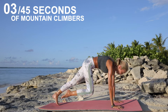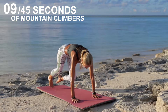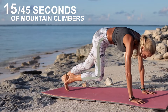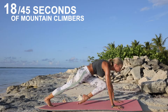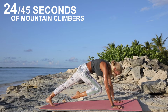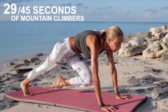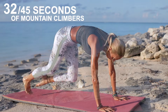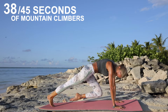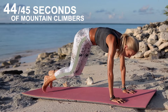Step back into your plank, or go right into your mountain climbers. Get those knees nice and high — remember you can modify and slow it down, or speed it up as fast as you can. You want to get that heart rate up, go nice and fast. Keep going! You're almost done — the clock is ticking. And five, four, three, two, one. Awesome job.